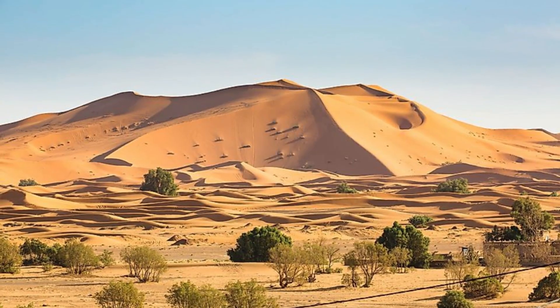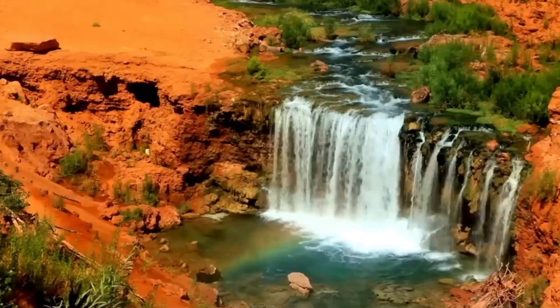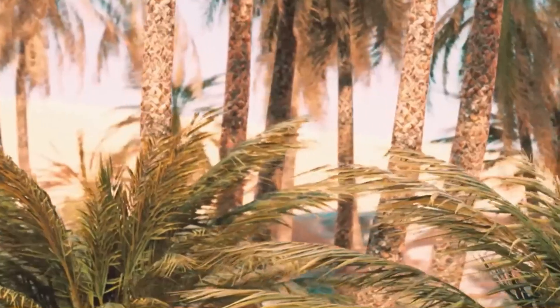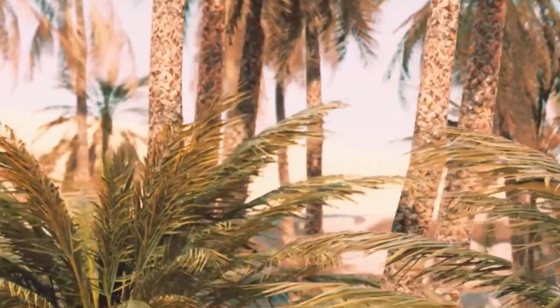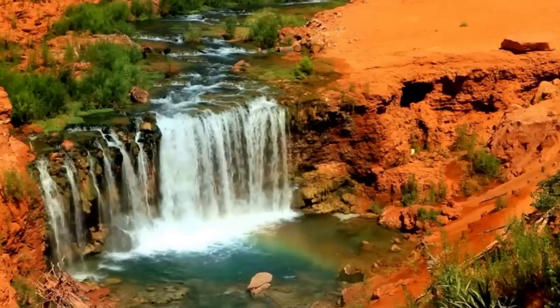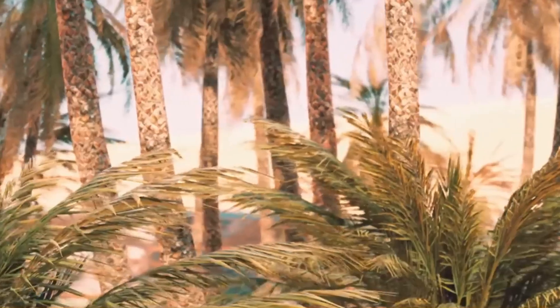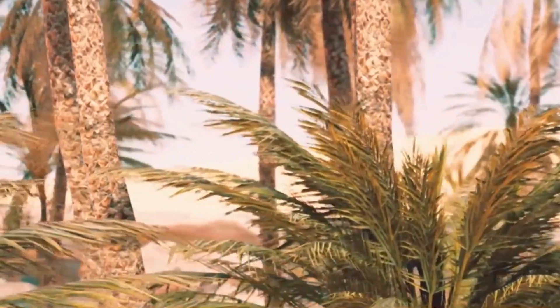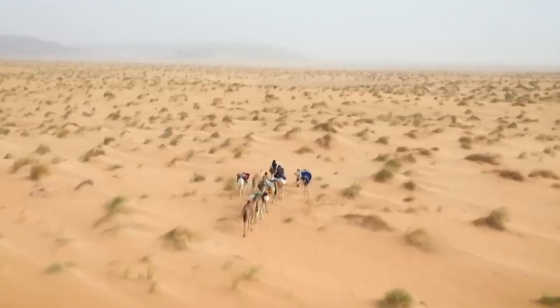Fun fact — or terrifying fact, depending on your view — thousands of years ago the Sahara wasn't the dry, sandy beast we know today. It was a lush, thriving environment with rivers, lakes and forests. Ancient hippos were out there in what's now a scorching desert. And it looks like the Sahara might be going back in time again.